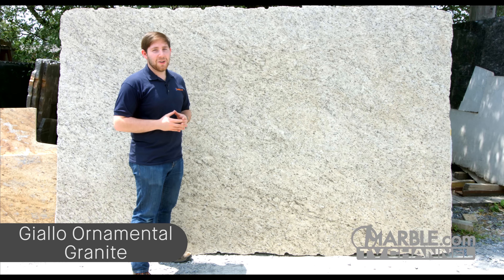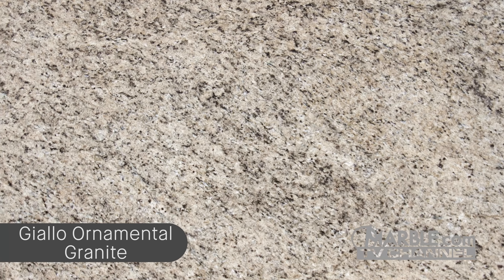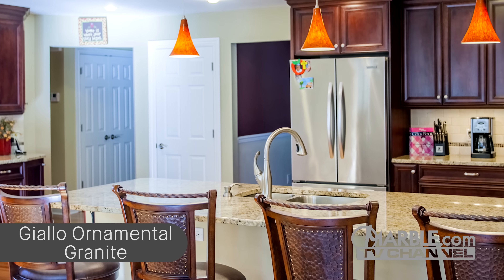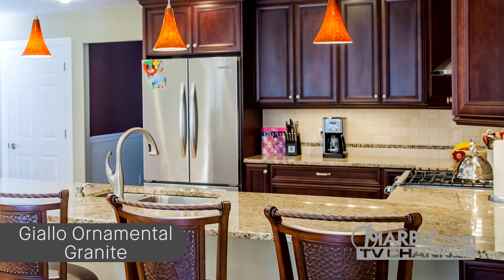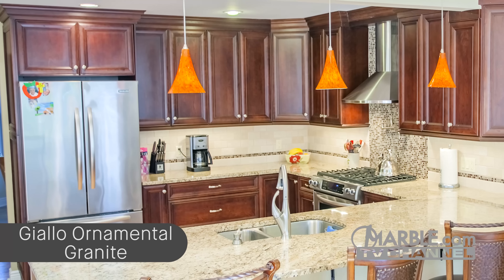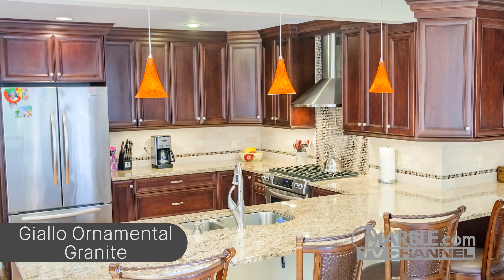Giallo Ornamental, also known as Amarillo Ornamental and Giallo Santo, is an attractive speckled granite filled with natural brown and gray colors, which achieve a simple yet refined style for kitchens with dark cabinets. Because of this granite's predominantly white base, it allows for the room to appear large and spacious, even though the area between the countertop and refrigerator is relatively snug. Additionally, stainless steel appliances also help to create the illusion of space by reflecting lights from the windows and the attractive hanging fixtures.